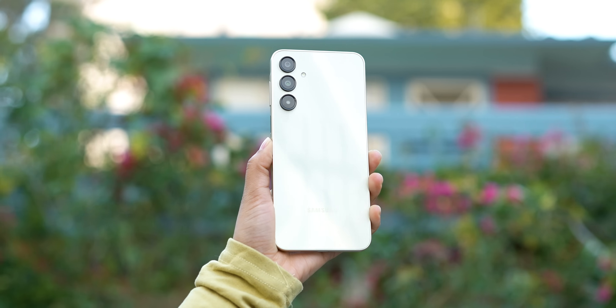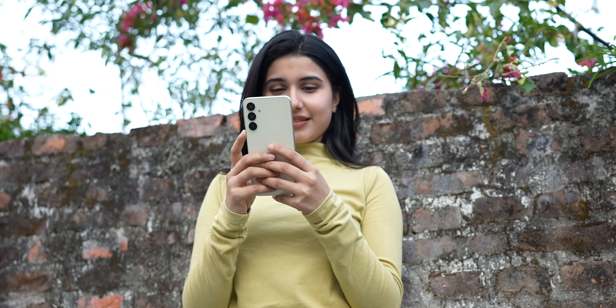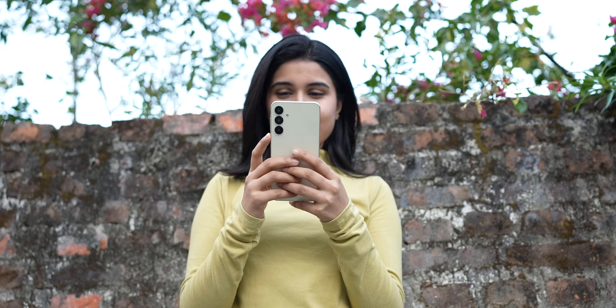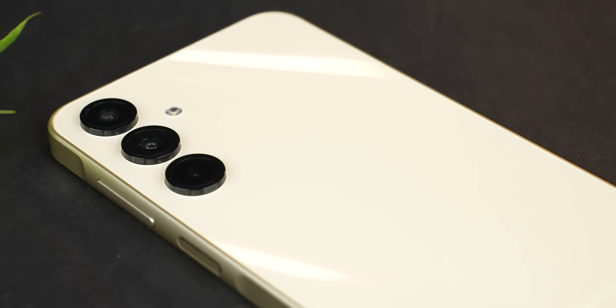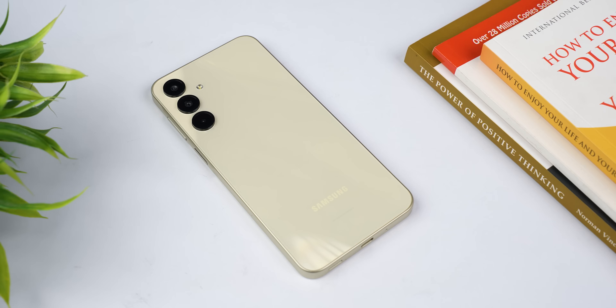So would I recommend the A16 5G? Despite having relatively slow performance, this is a decent Samsung offering on a budget. Yes the price is a bit higher, but with Samsung phones we always pay a premium for brand value, software support, and after-sales service. Overall you are getting a nice design, an excellent set of cameras for photos, a good AMOLED screen, 6 years of OS updates, and a modern design. So yeah, not bad value.